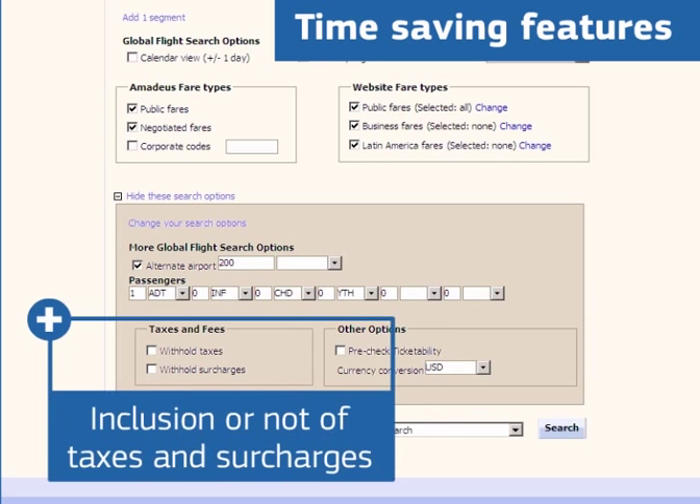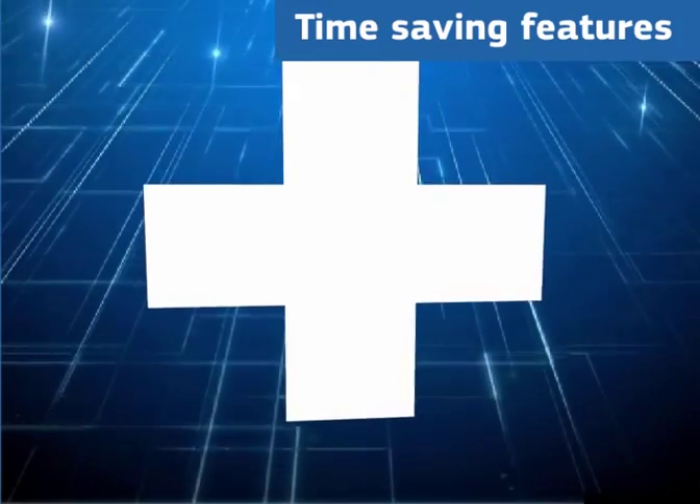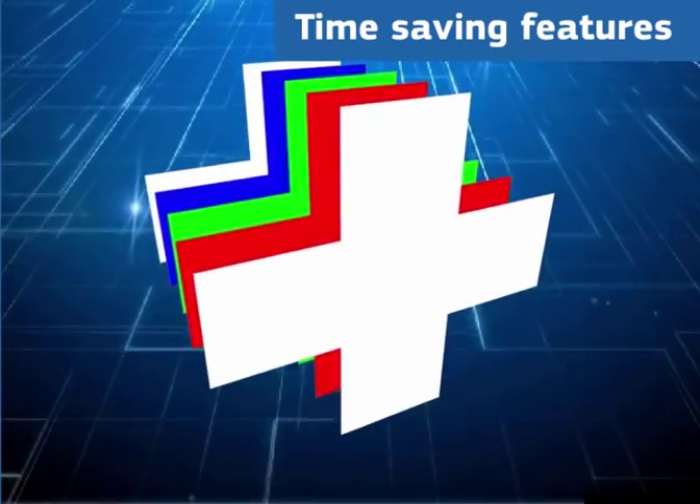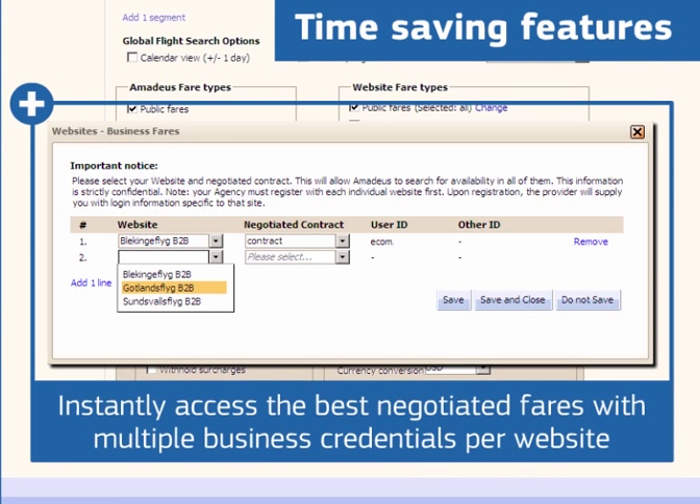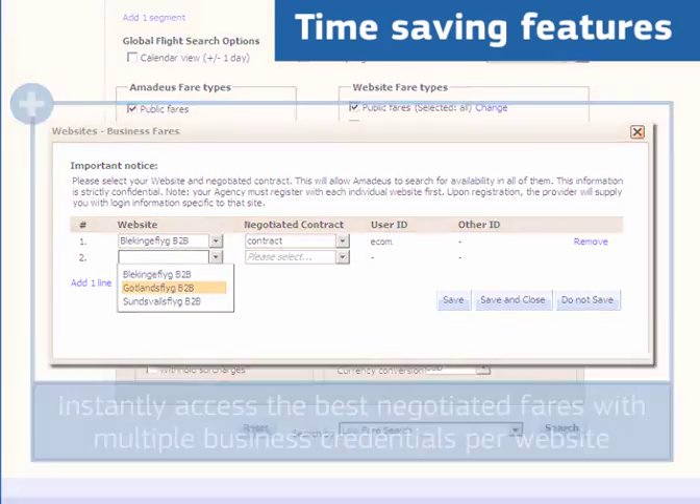Check currencies? Inclusion or not of taxes and surcharges? And for efficient handling of business website credentials, Amadeus All Fares Plus enables you to enter multiple business credentials per website from where agents can instantly access the best negotiated fares.